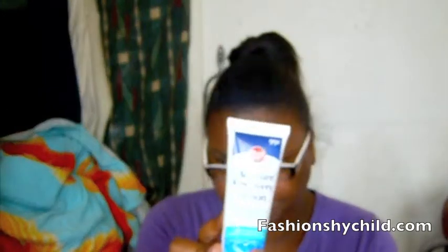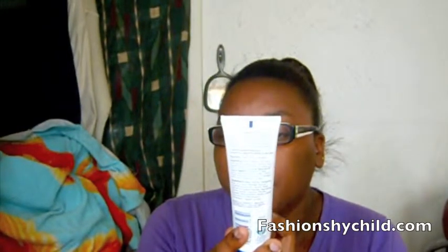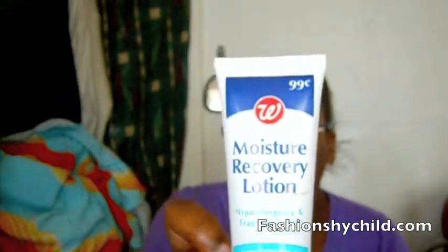After washing and drying my face, I moisturize with this Moisture Recovery Lotion. It's hypoallergenic and fragrance-free — it's a Walgreens brand compared to the ingredients of Vaseline Intense Rescue Lotion. It was 99 cents and you only need a little bit since it's really creamy.